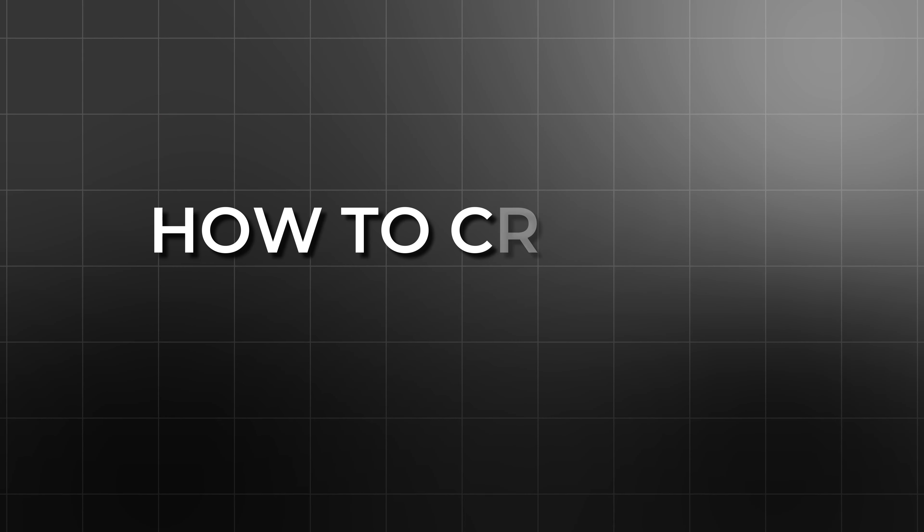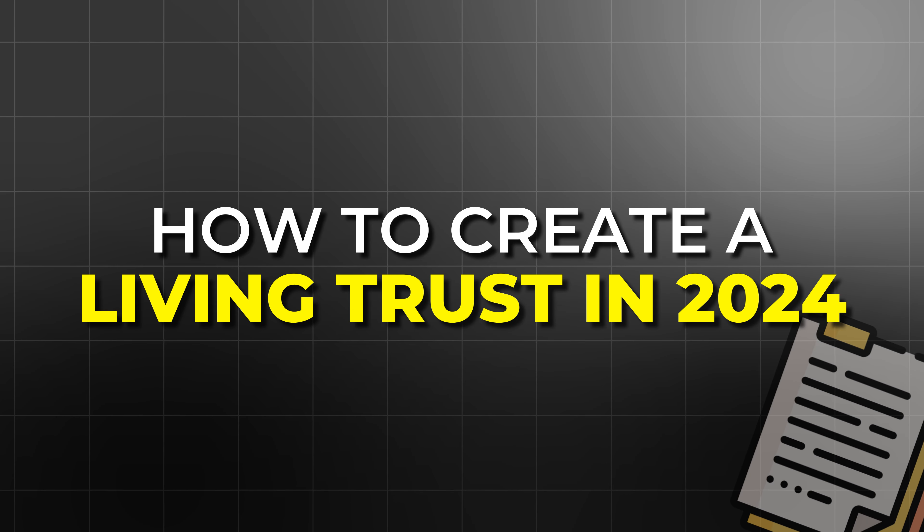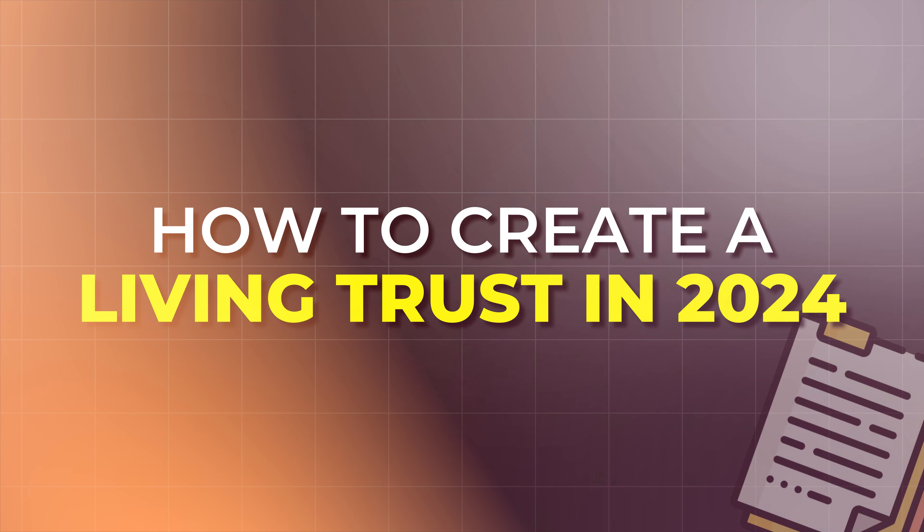In today's video, we are going to share everything you need to know about how to create a living trust affordably in 2024. We're going to cover what a living trust is, why you might need one, and we're actually going to walk you through a platform that's going to set one up for you at a really affordable rate. So stick around to the end of the video to make sure that you learn everything you need to know about setting up your living trust affordably in 2024.